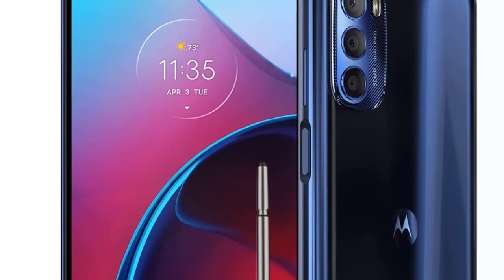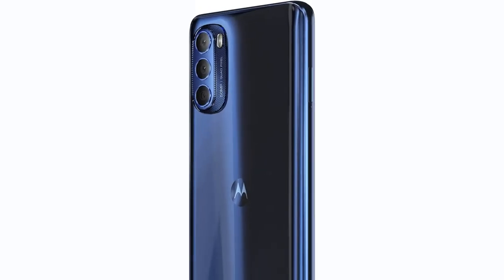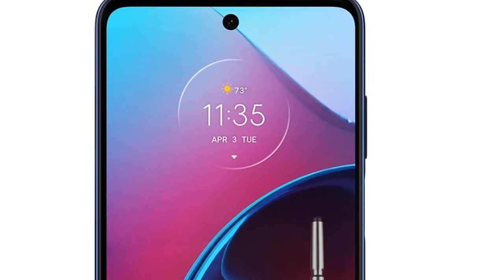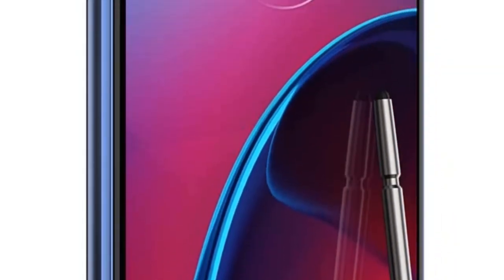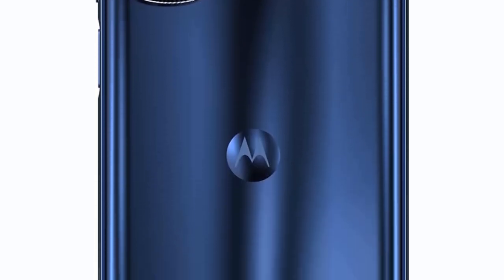With 8GB of RAM, it should be well set up for long-term sustained performance, and Motorola's commitment to one OS upgrade and bi-monthly security updates for 3 years should keep you happy for a while. The Moto G Stylus 5G has a 50MP main camera along with ultrawide and macro lenses and a depth sensor for a complete camera setup. It even provides a Pro mode, which is definitely not for the uninitiated photographer.